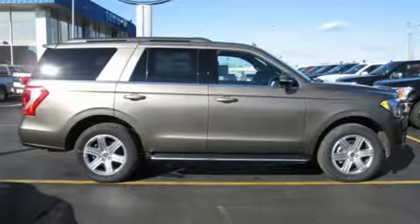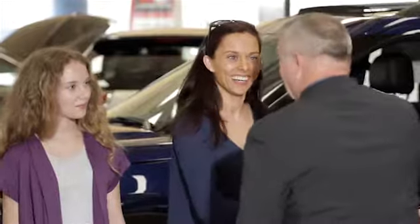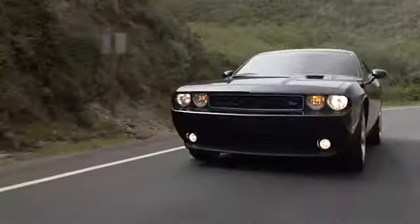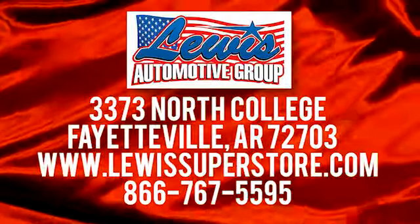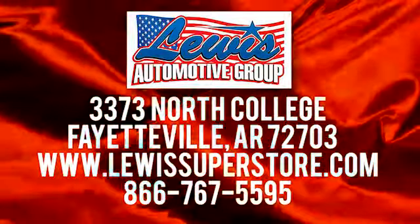Stop in for a test drive and make it yours today. At Lewis Automotive Group, our friendly, skilled, and knowledgeable staff is here to help you find that new or quality used car you've been searching for. We're conveniently located at 3373 North College in Fayetteville, Arkansas.